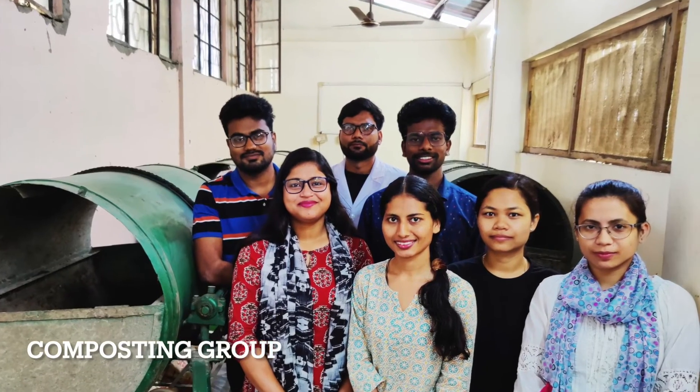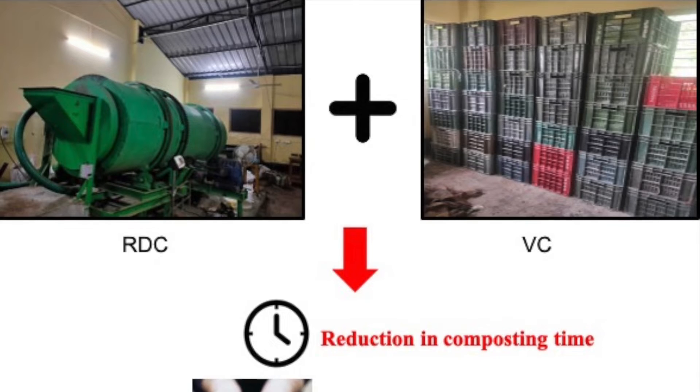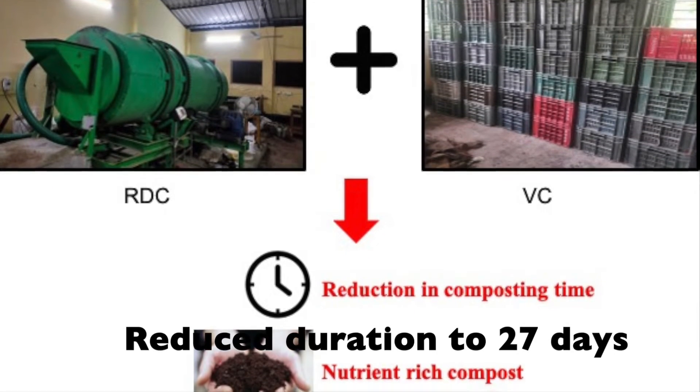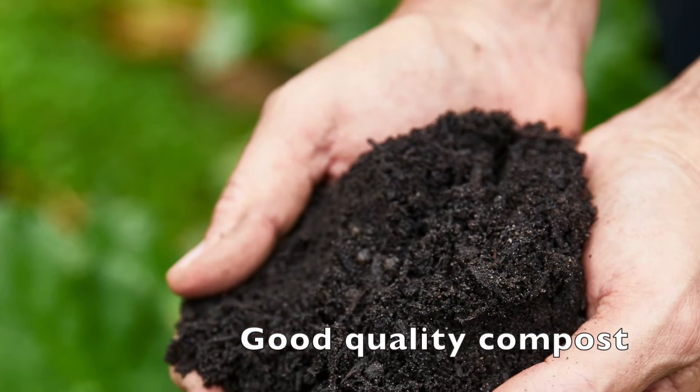Now, the group has come up with a novel idea — the combination of rotary drum composting and stack vermicomposting — to reduce the vermicomposting period. This practice has reduced the duration to 27 days and has succeeded in getting good quality compost.